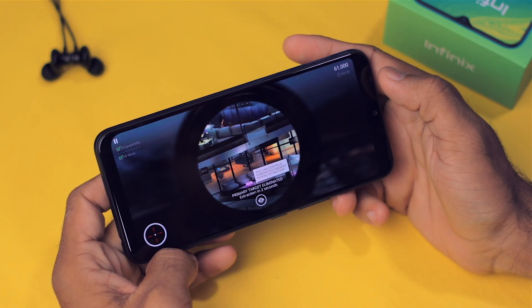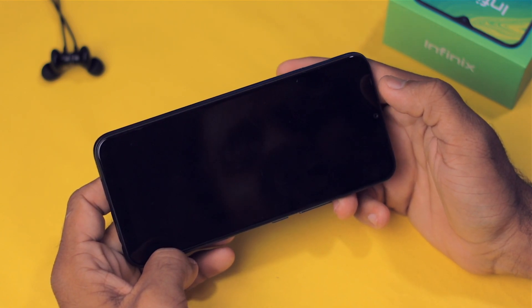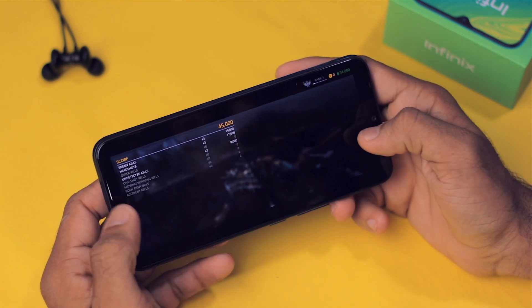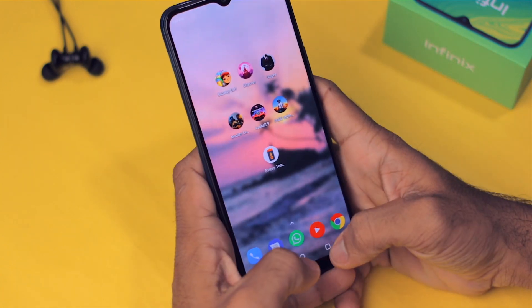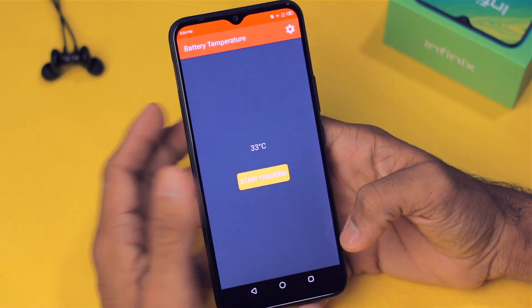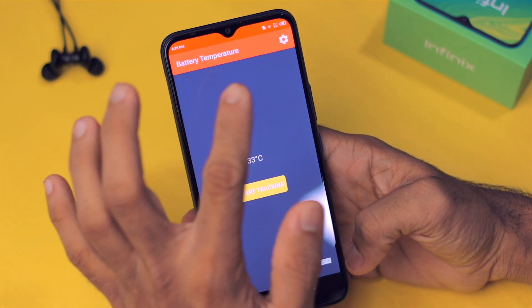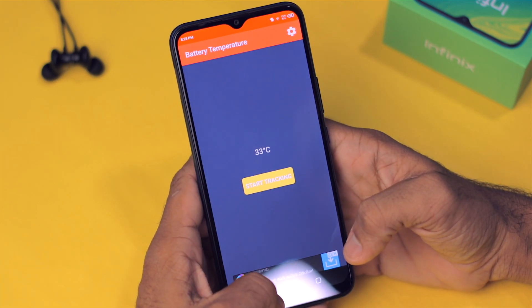The graphics of this game are just incredible — it's a fantastic game. The gameplay was decent too; it's not flagship-level but it's playable. The current battery temperature is 33 degrees Celsius and battery percentage has dropped one percent to 89%.